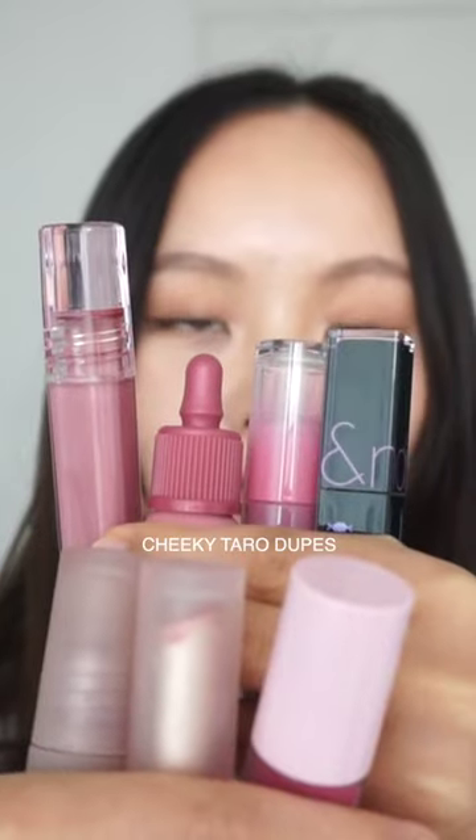Hey everyone, here are some dupes for Cheeky Taro. This is Pair Pairos Ink Moon Glowy Tint in 10 Captivating Pink. It's not as muted as Cheeky Taro but quite similar.